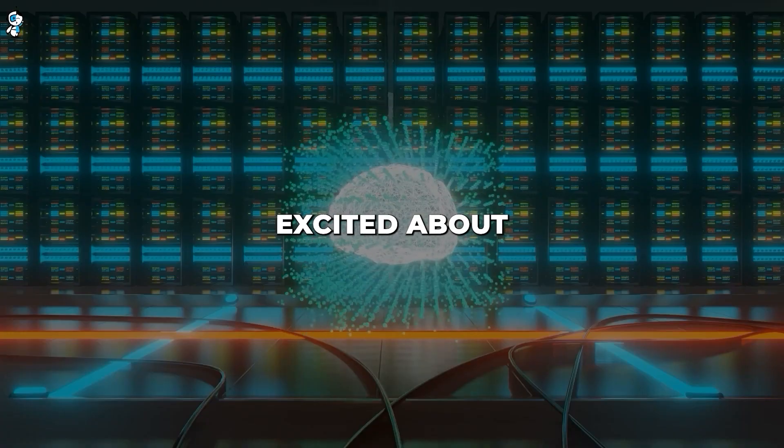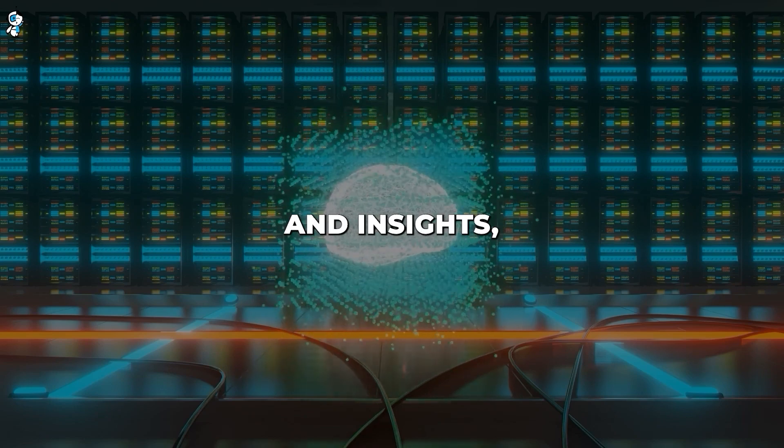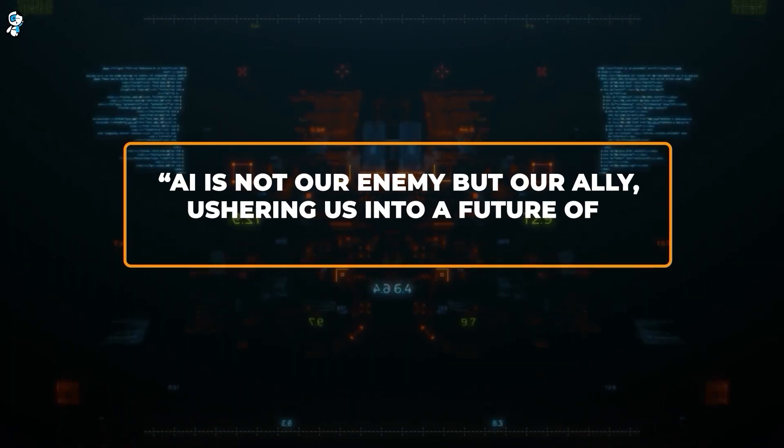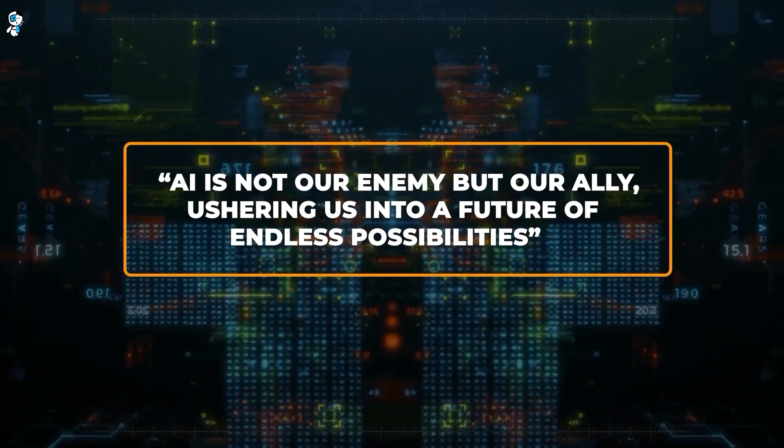And that's all for today. If you're excited about AI innovations and want to stay updated with the latest trends and insights, subscribe and turn on notifications. Remember, AI is not our enemy, but our ally, ushering us into a future of endless possibilities.